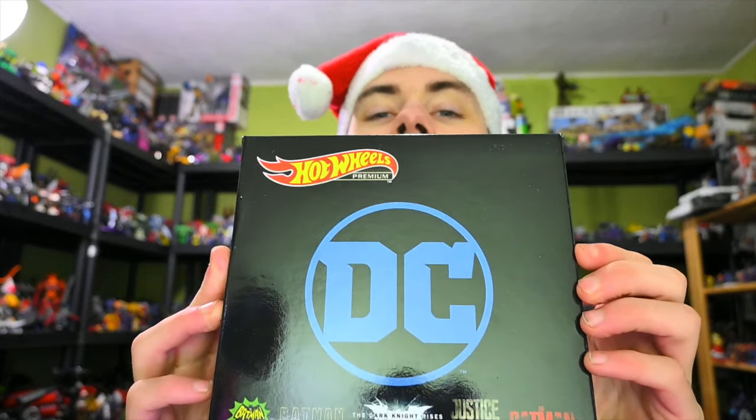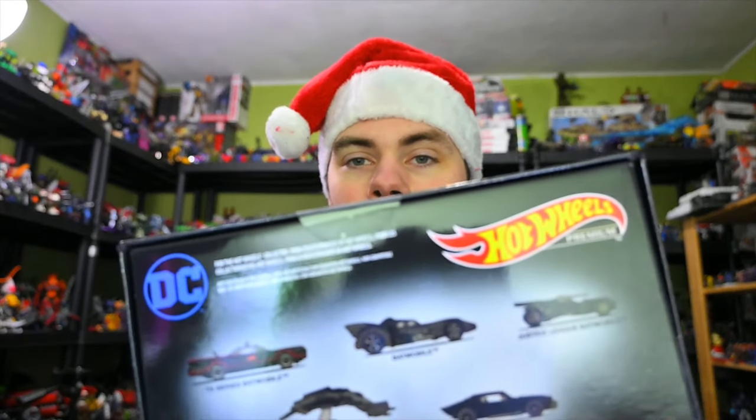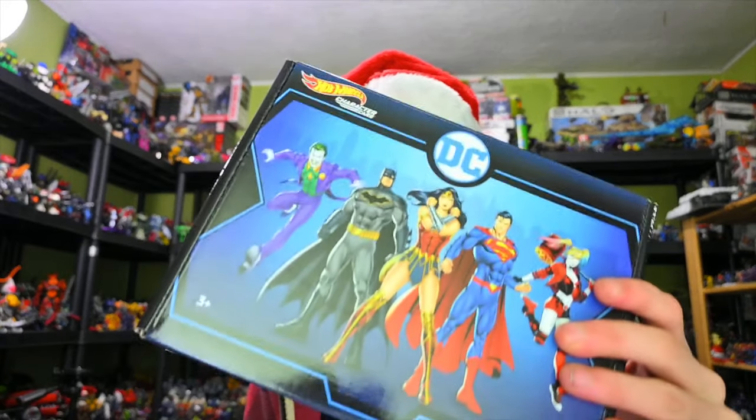Hot Wheels — let's take a look at that. This is part of the premium series, the Hot Wheels Batman lineup. It came with the TV series Batmobile, the Keaton Batmobile, and a bunch of other ones, which is pretty cool. Also got these character cars for the DC universe — that comes with Batman, Wonder Woman, Superman, Joker, and Harley Quinn.